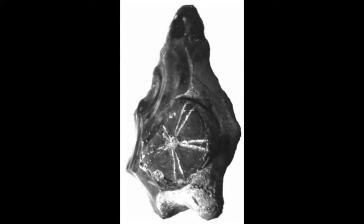Econoids are super cool, and humans are super into fossil econoids. We've made them into tools and jewelry, and here's a picture of a hand axe that has a fossil econoid in it. This is from the early Paleolithic period, which was quite a long time ago.